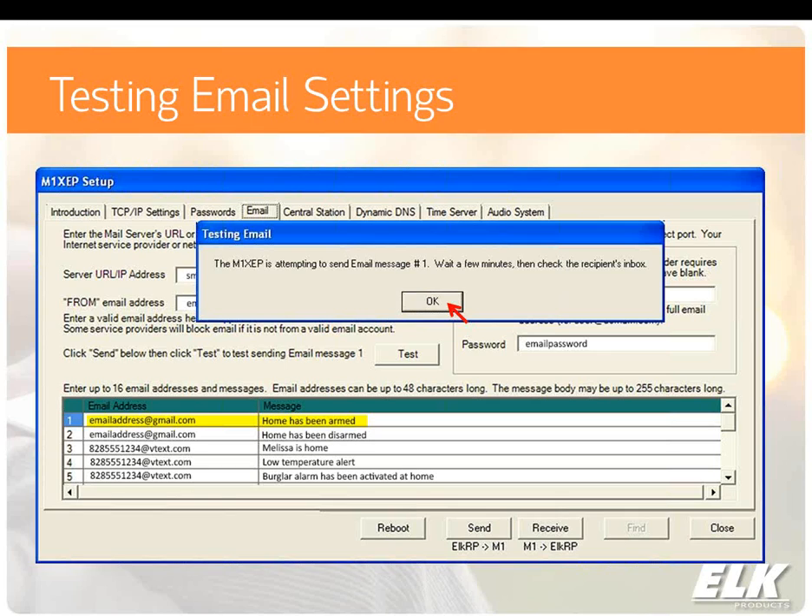One very important thing: the test button is really the only way to test email while ElkRP is connected. If you're connected with ElkRP and you create a rule to send an email, it will not send even if you trigger that rule — for example, if you wrote a rule for when the system is armed and then actually arm it while still connected with ElkRP, the email will not go through. RP will prevent that from happening. But this test button is the only exception — it allows the email to go through when clicked.